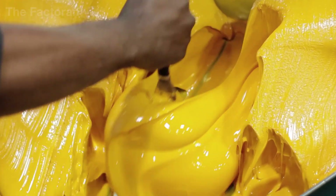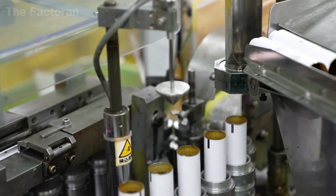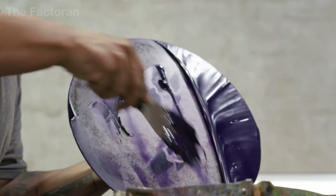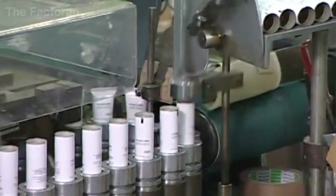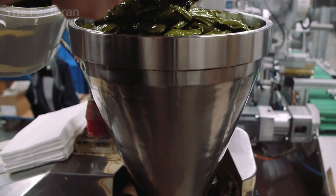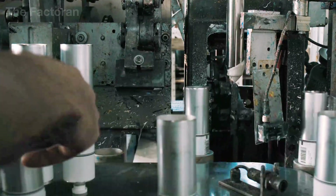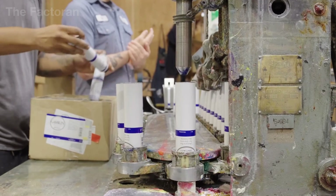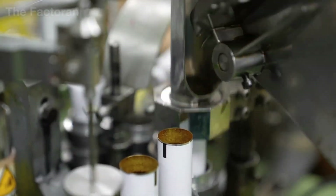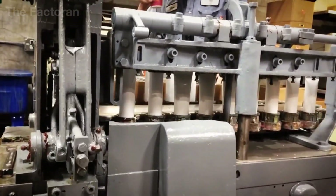When the aluminum tubes are ready and the oil paint has passed all quality control tests, the process moves to the filling stage. The paint is pumped using a piston system or a low-pressure pump, allowing it to flow steadily into the tube without creating turbulence or drawing in excessive air. Each tube is precisely measured by weight to ensure consistent volume. The pumping speed cannot be too fast — if filling is done too aggressively, air can become trapped inside, leading to air pockets or reducing stability during storage.